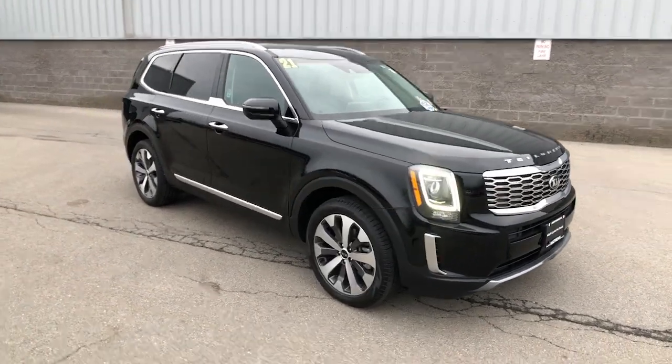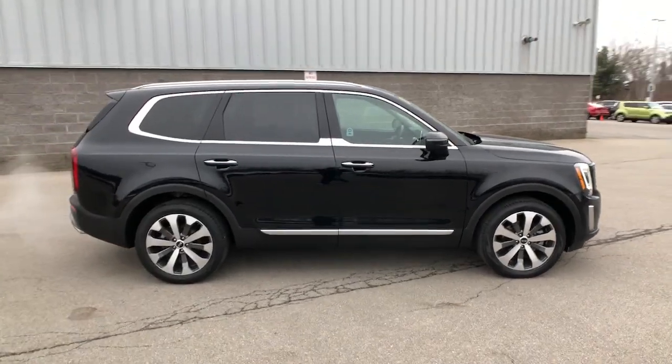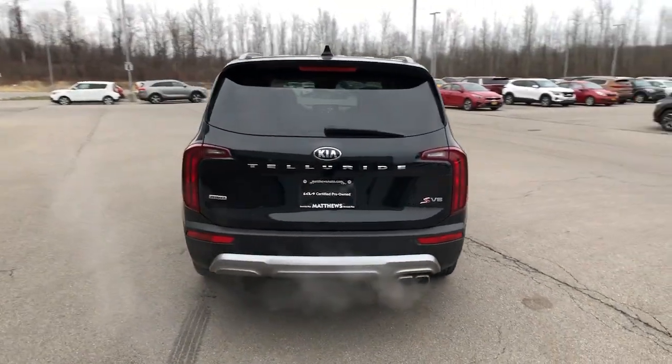Here is a wonderful 2021 Kia Telluride. With less than 40,000 miles on the odometer, this vehicle provides excellent value. Take a closer look at this striking and capable Telluride.